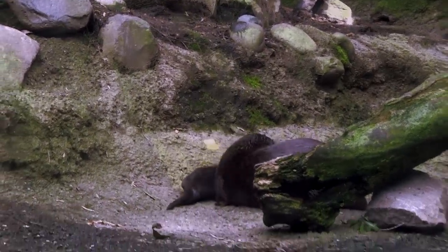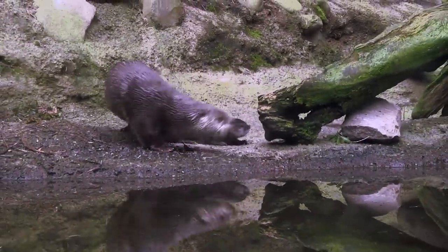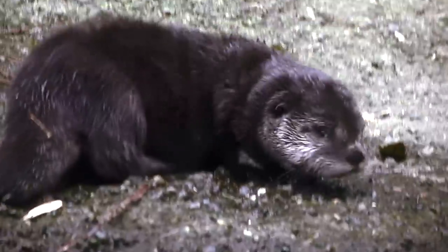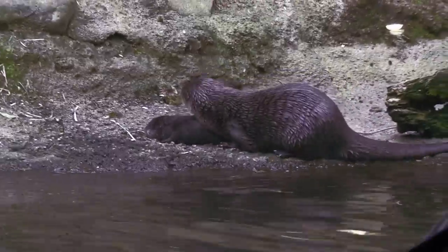He's going to start swim lessons. People might actually be really surprised, but baby otters don't know how to swim when they're first born. They actually have to go through swim lessons, which sounds kind of silly being that they are water-loving mammals.